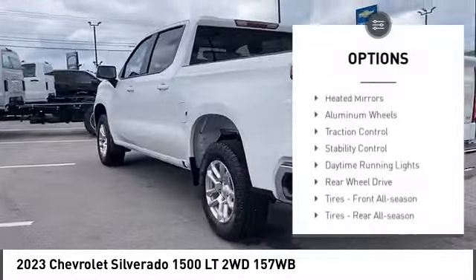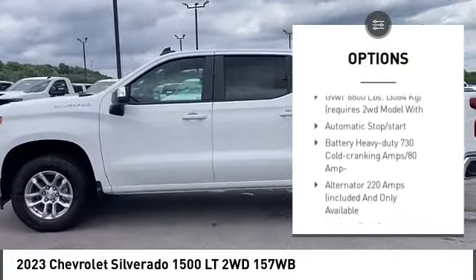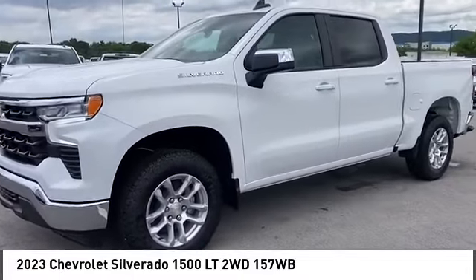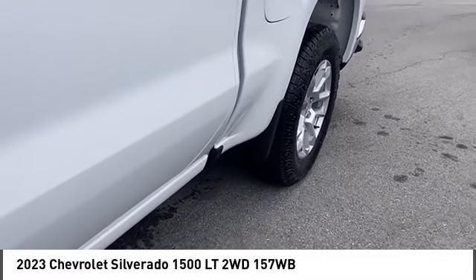Tire pressure monitor, heated mirrors, aluminum wheels, traction control, stability control, daytime running lights, rear-wheel drive, front all-season tires, rear all-season tires, four-wheel disc brakes.